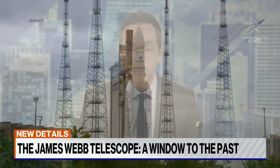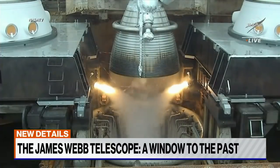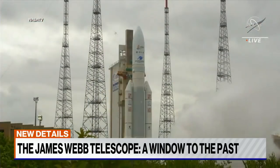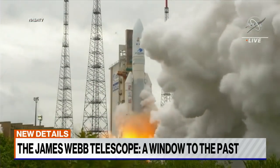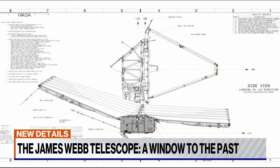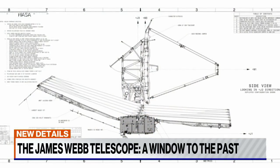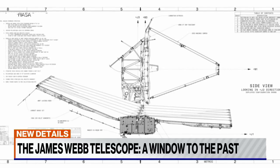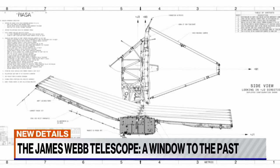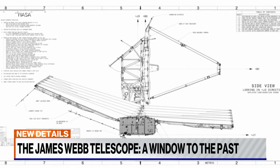The world gained a new tool in its search for what's really out there with the successful launch of the most powerful telescope ever created. Science has opened a window to the past and to our future understanding of how our galaxy and the universe works. Built as a successor to NASA's Hubble space telescope, the James Webb telescope has the biggest mirror of any telescope ever launched from Earth and will use a complex system of infrared cameras and mirrors to study some of the most distant stars and galaxies ever recorded.